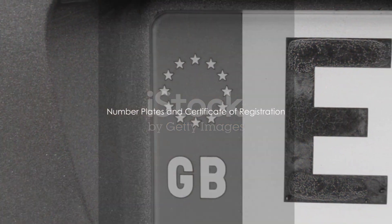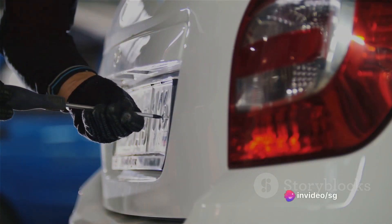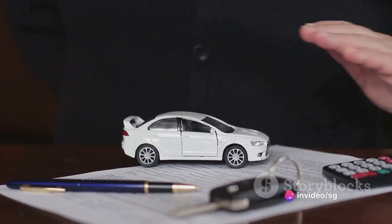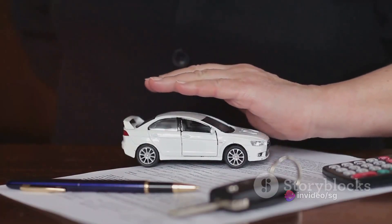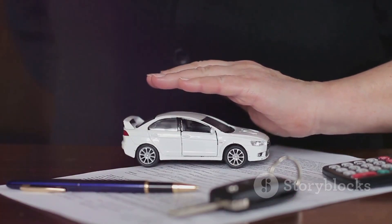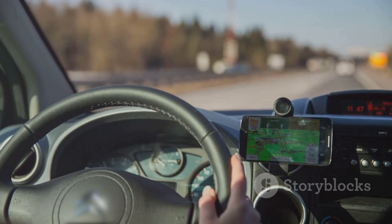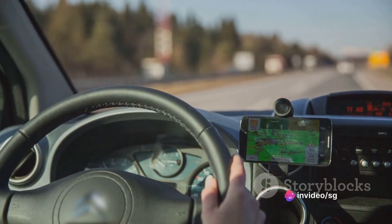After these steps are completed, you'll receive your number plates, registration label, and certificate of registration. Fix the number plates to your vehicle immediately, and keep the certificate of registration in a safe place. You'll need to display the registration label on your vehicle if it's a conditional registration.